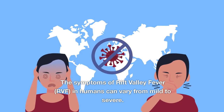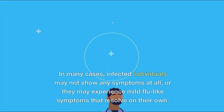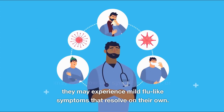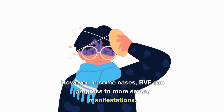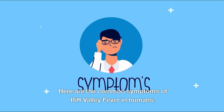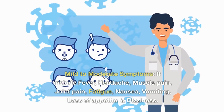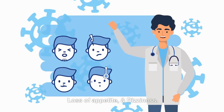The symptoms of Rift Valley Fever in humans can vary from mild to severe. In many cases, infected individuals may not show any symptoms at all, or they may experience mild flu-like symptoms that resolve on their own. Mild to moderate symptoms include fever, headache, muscle pain, joint pain, fatigue, nausea, vomiting, loss of appetite, and dizziness.